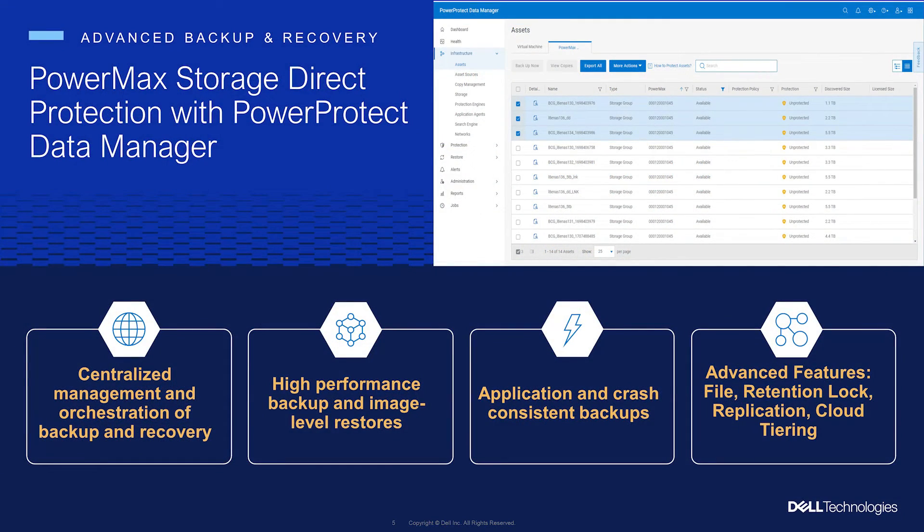PowerMax Storage Direct Protection is enhanced by PowerProtect Data Manager, which orchestrates storage group and device-level snapshots directly to PowerProtect appliances from PowerMax 2500 and 8500 arrays. PPDM is a simple, intuitive management UI that provides users with a lot of benefits. It provides centralized management and orchestration for backups and recoveries from PowerMax arrays. Backups are incremental forever and very fast. The backups can be either crash-consistent or application-consistent. While most modern applications and databases can recover from a crash-consistent backup, some applications recover better with application-consistent backups. This integration will support both.